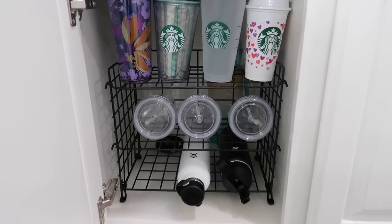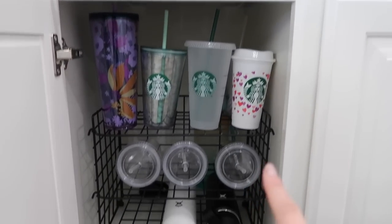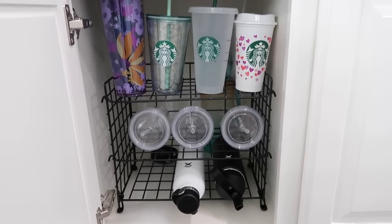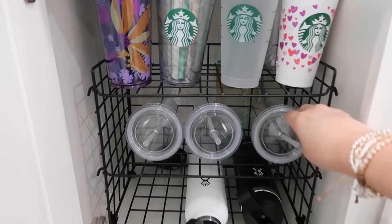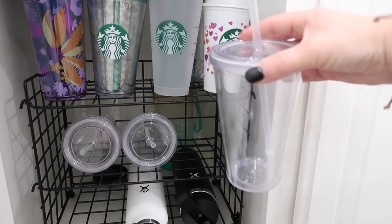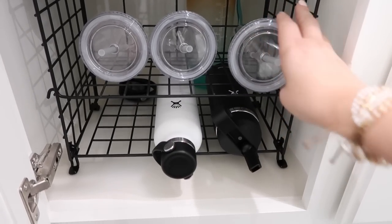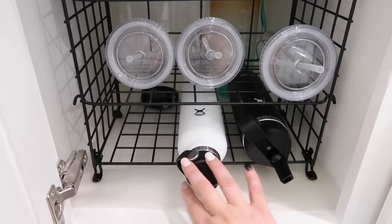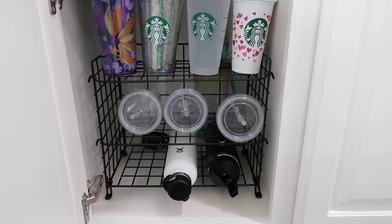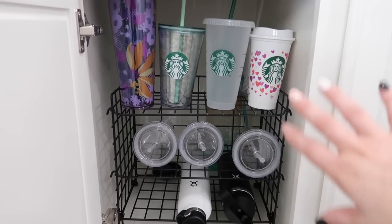I didn't have this on today's list, but while I was right here I remembered I had bought this gadget off Amazon — it's perfect for all my daughter's water cups. She loves her Starbucks cups. I bought quite a few of these clear ones in a set off Amazon. She'll do iced coffee, smoothies, water, whatever — plus all her dance water bottles. This cabinet has always been hers and it was typically a disaster. Cups were just thrown in and we couldn't find the lids, but now we have this nice organizer.